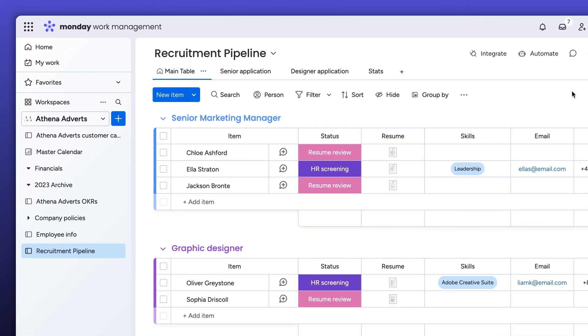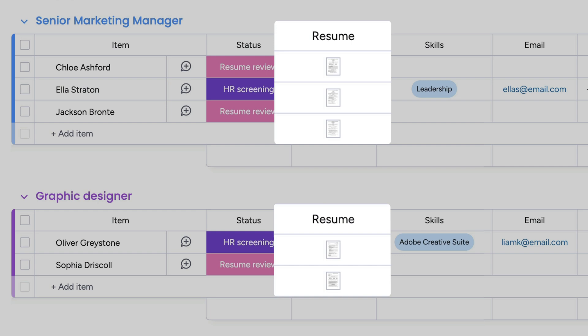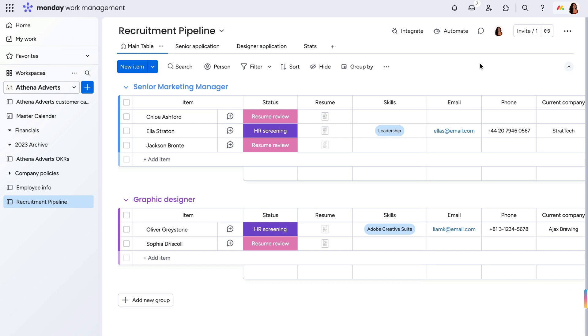As the hiring manager of a marketing company rapidly expanding our team, I have a lot of qualified candidates interested in open roles. But instead of manually going through each resume for the information I need to decide who to interview first, I'm going to leverage Monday.com's powerful AI offerings.